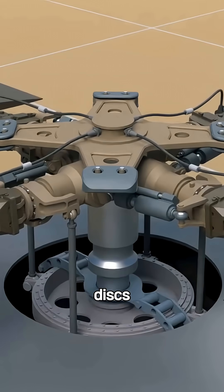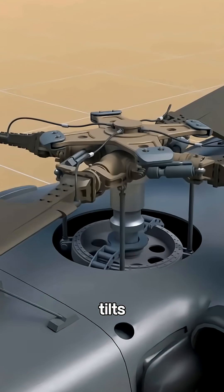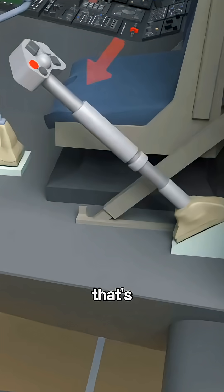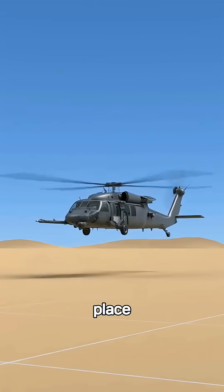The swash plate is made up of two discs — one fixed, one rotating. When the pilot moves the control stick, the fixed plate tilts or shifts up and down, passing that motion to the rotating plate, which changes the blade angle as it spins. That's how the pilot controls lift and direction: climbing, descending, or even hovering in place.